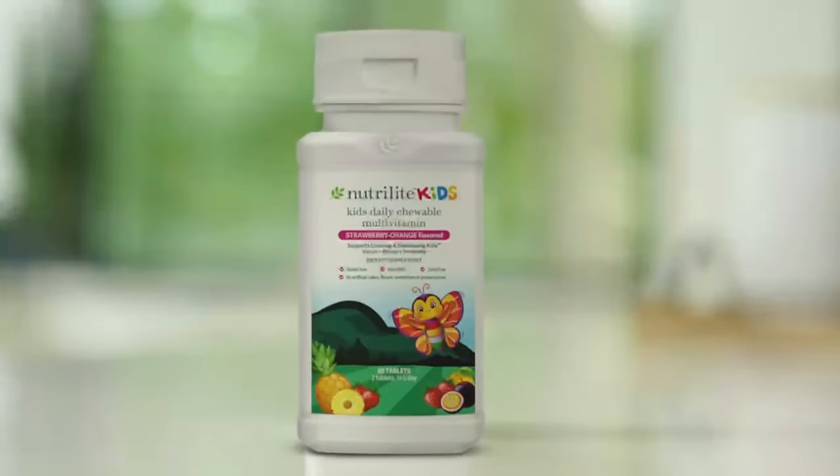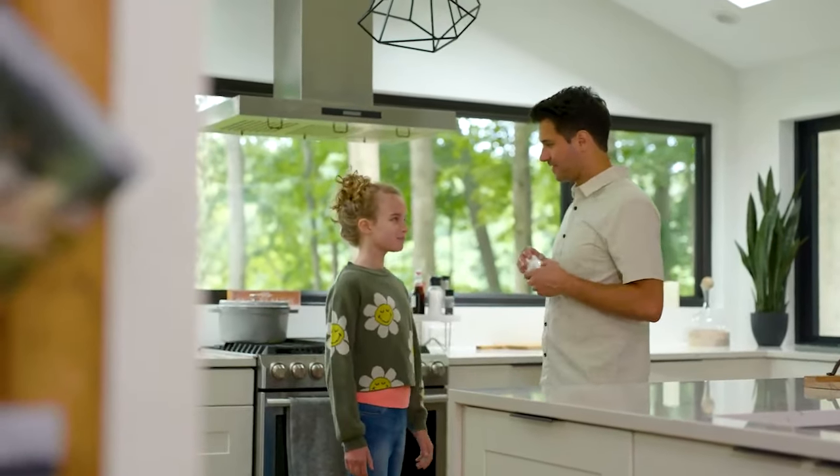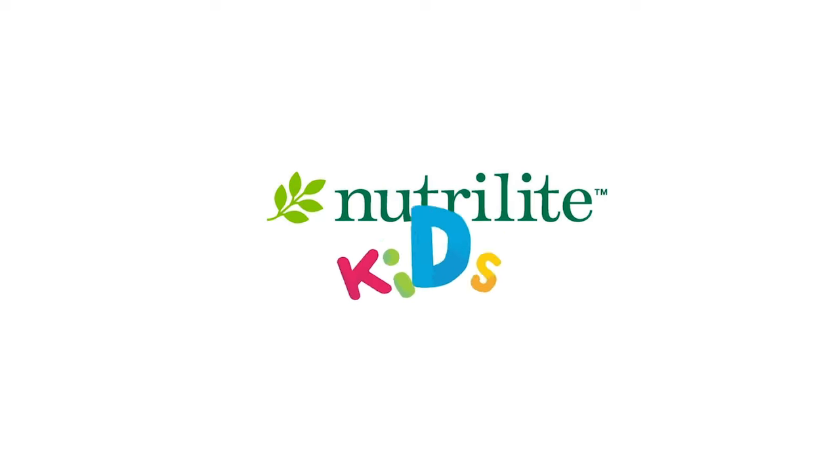Nutrilite Kids Daily Multivitamin Chewable Tablets — the tasty solution to fill your little one's daily dietary gaps. Nutrilite Kids: we grow plants so you can grow kids.